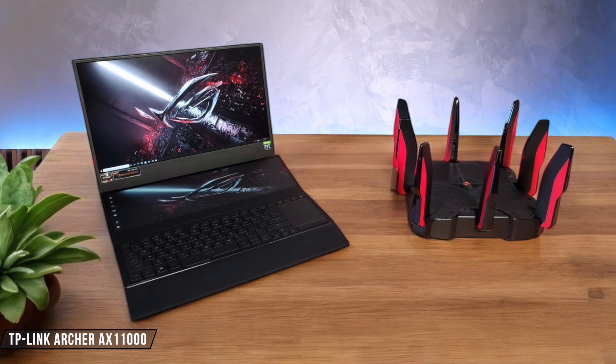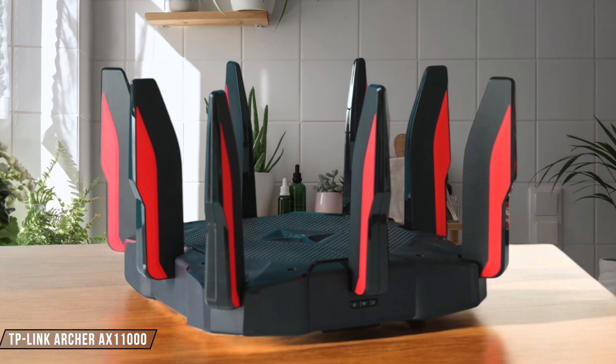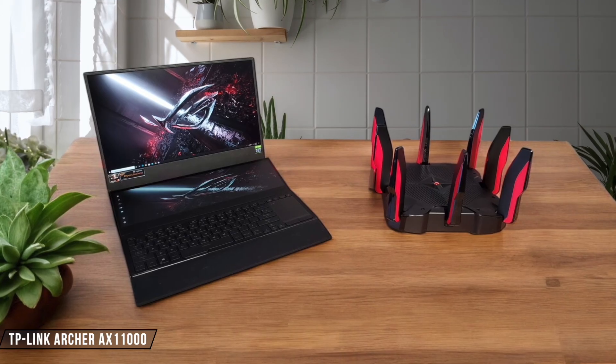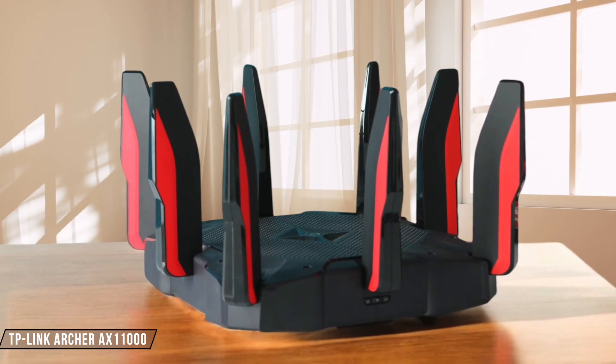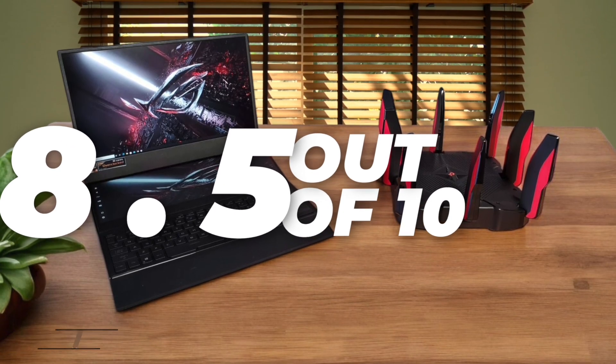Moving on to the TP-Link Archer AX11000, this beast of a router is aimed at gamers and enthusiasts. It features eight external antennas and supports up to 64 devices simultaneously. In my experience, it provided excellent range and coverage, easily handling content consumption in a high-demand household. However, its coverage was not as extensive as the Eero Max 7, but it still earns a solid 8.5 out of 10.